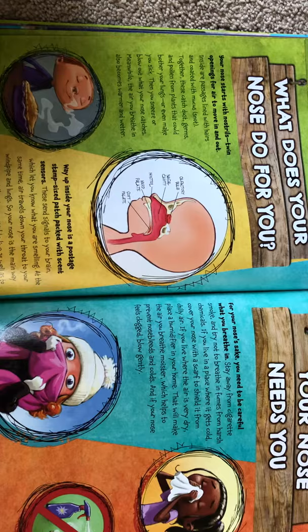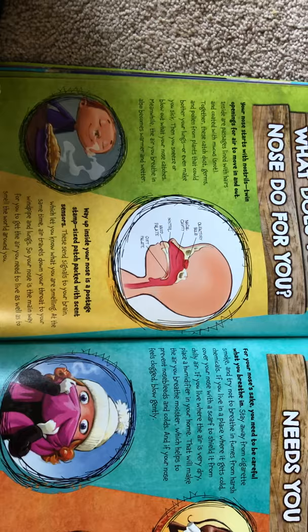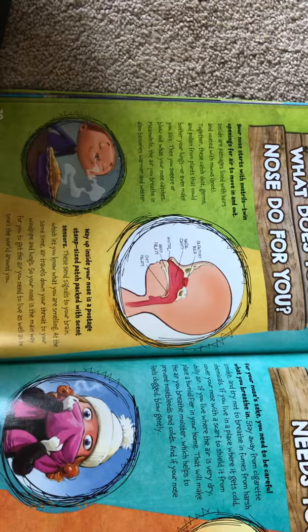What does your nose do for you? Your nose starts with nostrils — twin openings for air to move in and out. Inside are passages lined with hairs and coated with mucus, or snot. Together, these catch dust, germs, and pollen from plants that could bother your lungs or even make you sick. Then you sneeze or blow out what your nose catches.